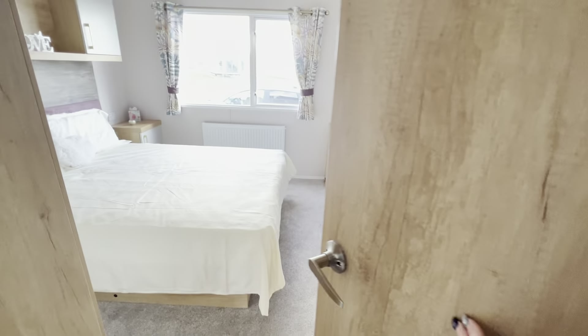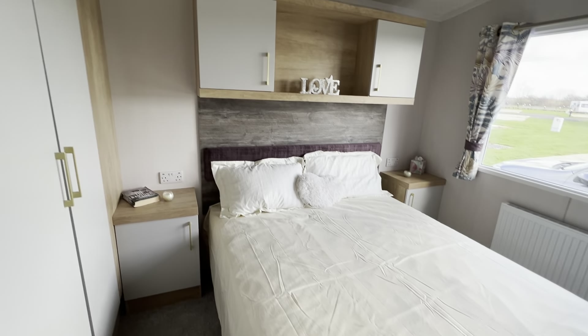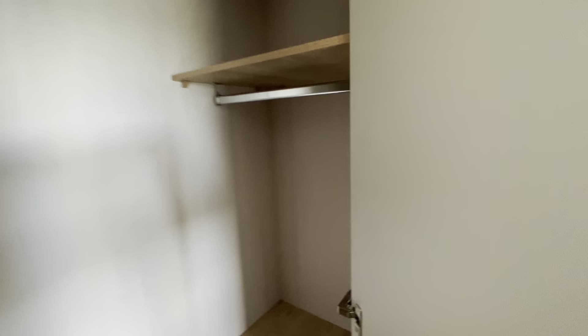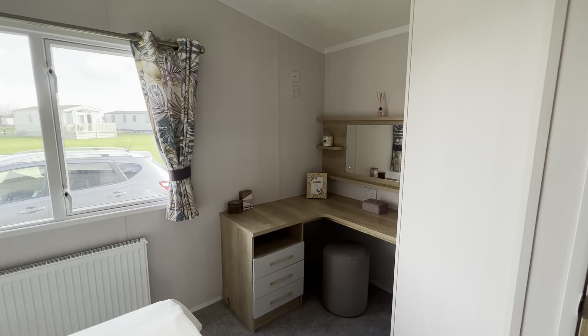Through to your master bedroom — a great thing about the Swift Bordeaux is they always have a fabulous size master bedroom with plenty of space. You have overhead storage, a lovely big double wardrobe that goes all the way back with lots of space inside and plenty underneath as well. There's also under-bed storage, a lovely little dressing area in the corner with drawers, and bedside cupboards.